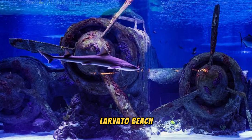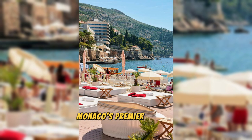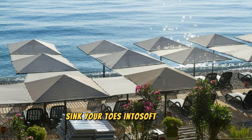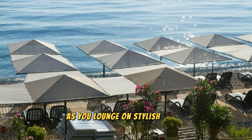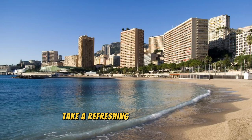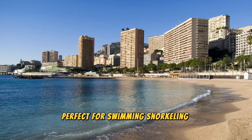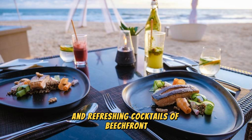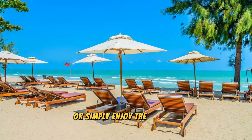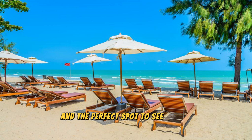Larvoto Beach. Relax and unwind on the glamorous shores of Larvoto Beach, Monaco's premier seaside destination. Sink your toes into soft golden sands and soak up the Mediterranean sun as you lounge on stylish beach clubs and luxury sunbeds. Take a refreshing dip in the clear turquoise waters, perfect for swimming, snorkeling, and water sports. Indulge in gourmet cuisine and refreshing cocktails at beachfront restaurants and bars, or simply enjoy the vibrant atmosphere of this chic coastal retreat.